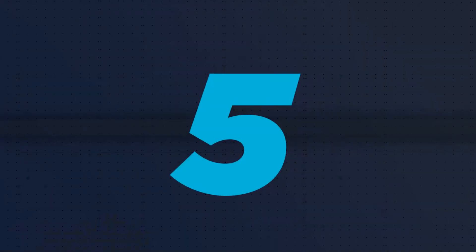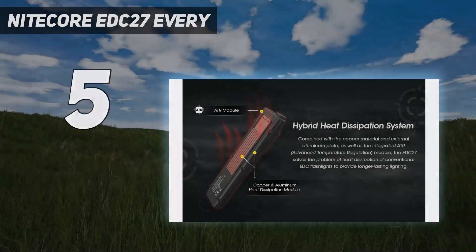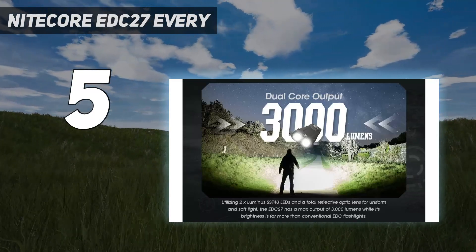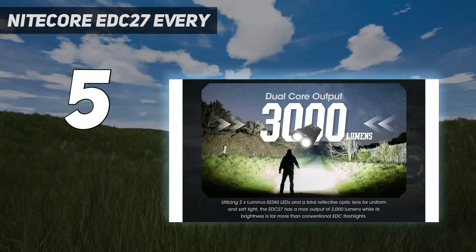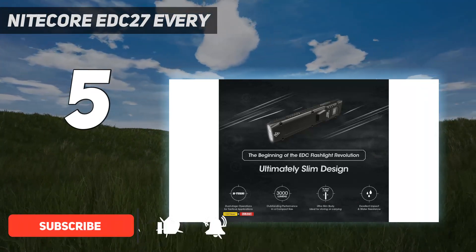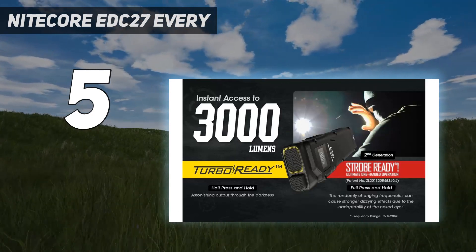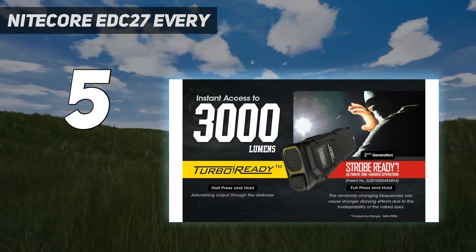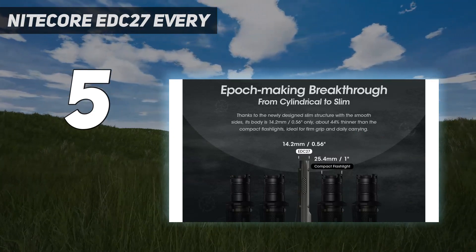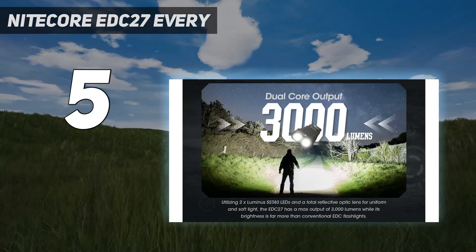Starting at number 5: the Nightcore EDC-27. A new addition to the best flashlights of 2023, the Nightcore EDC-27 first launched at SHOT Show 2023. This light dazzled folks with a wonderful design and massive light output. If you can get your hands on one, it's still selling out quickly with every batch produced — this light is the latest and greatest EDC flashlight on the market, and I expect it to be popular for a long time.